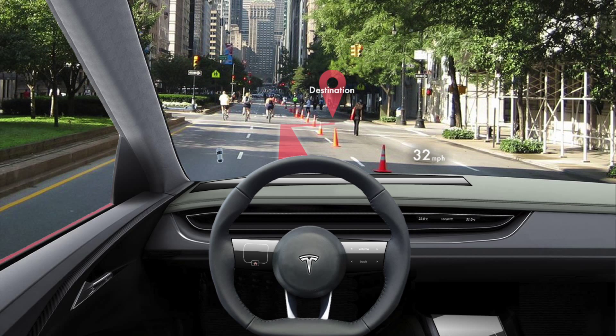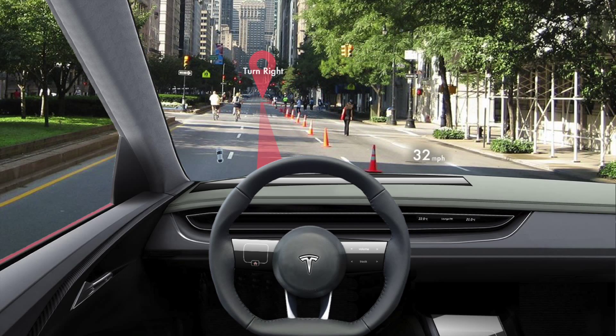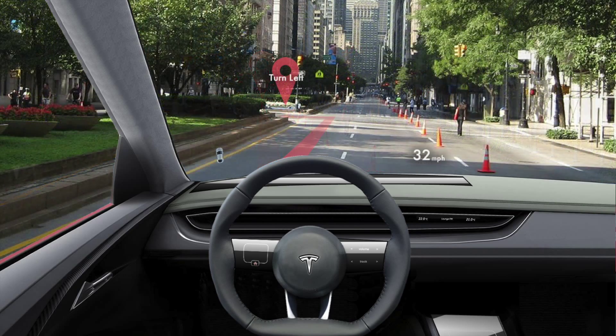This system uses the heads-up display to paint a virtual path onto the road. The driver just needs to follow that line. It's really simple.